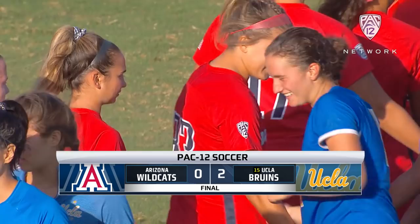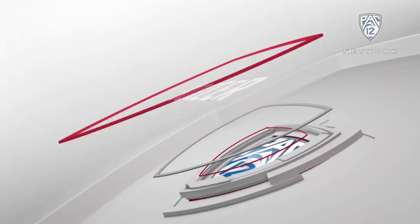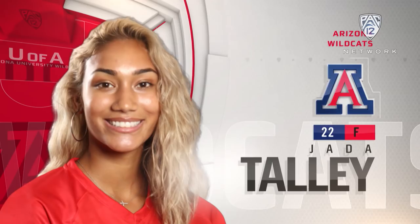After beating Arizona State at home on Thursday night 3-1, UCLA comes back and takes care of Arizona 2-0 on Sunday to sweep the weekend. A goal in the 49th minute by Olivia Athens turns out to be the game winner. Viviana Villacorta adds the closer in the 86th minute, but early on it looked like a different kind of game.